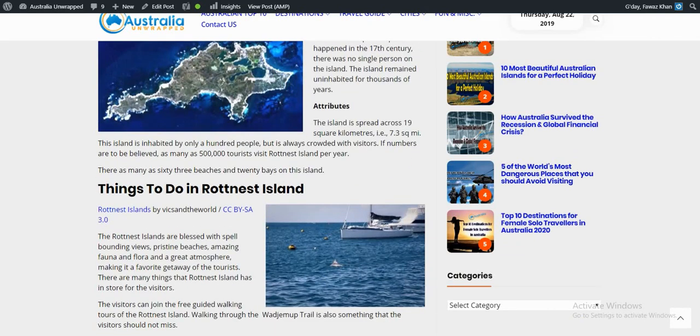The island is spread across 19 square kilometers, or 7.3 square miles. This island is inhabited by a thousand people but is always crowded with visitors. If numbers are to be believed, as many as 500,000 tourists visit Rottnest Island per year.